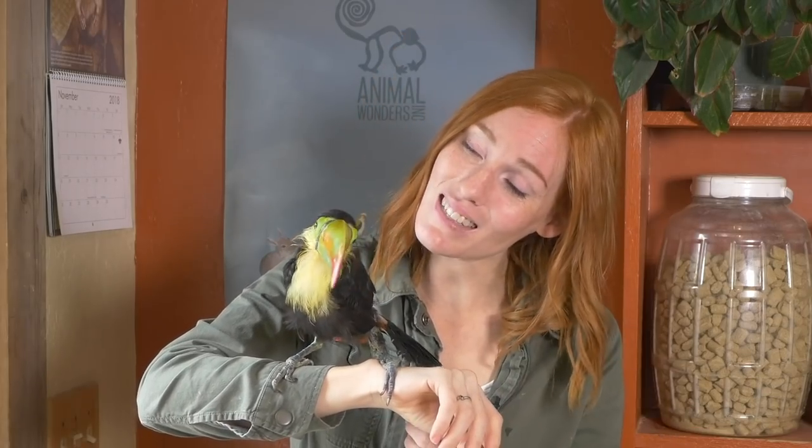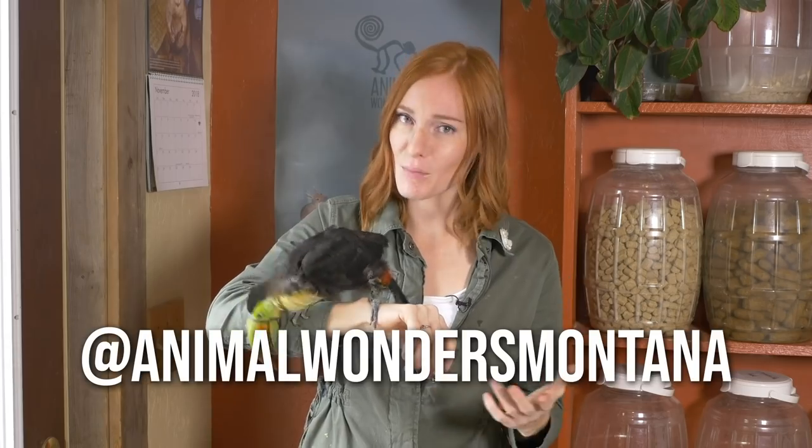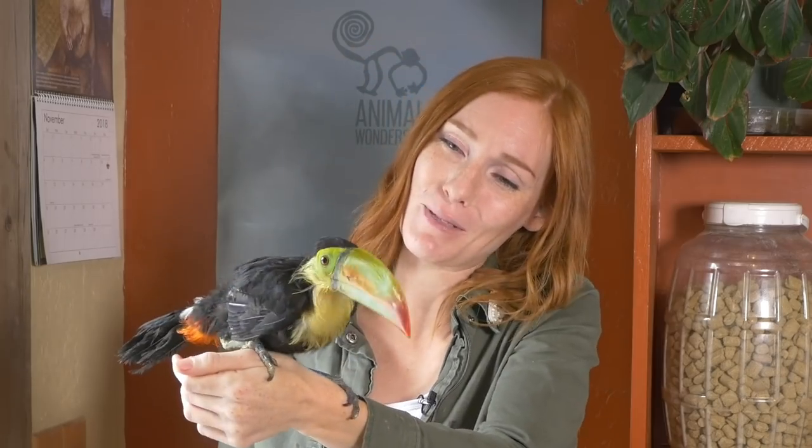We'll continue to work on helping Zima get healthy, and I'll give updates in the future. If you want to make sure you don't miss anything, make sure you follow us on Instagram at Animal Wonders Montana. And if you'd like to meet the other animals we care for and go on a new animal adventure every week, don't forget to subscribe. Thanks, guys!